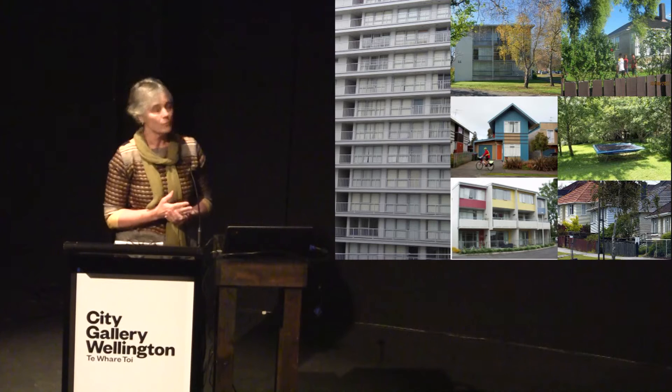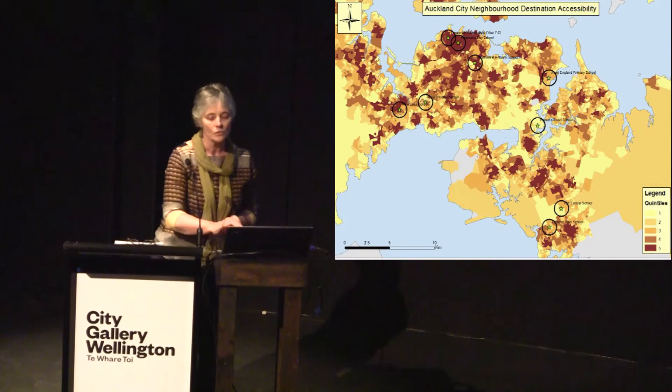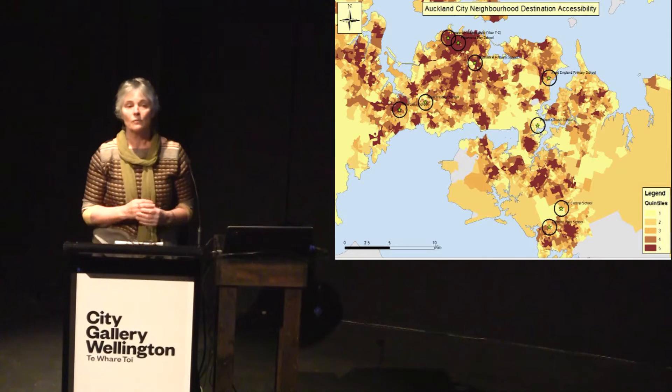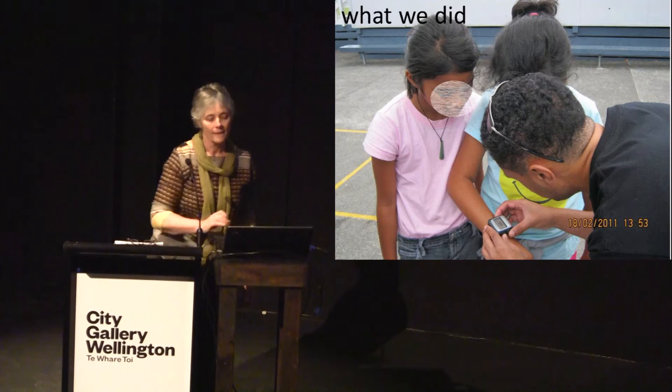In Auckland, we now have children living in all types of dwellings, from inner-city apartments to medium-density to traditional detached houses. To make sure we included children in all those different dwelling types, we recruited children through schools — three schools in the inner city where apartment living is relatively common, and six schools in suburban areas of different socioeconomic decile ratings and urban design attributes.